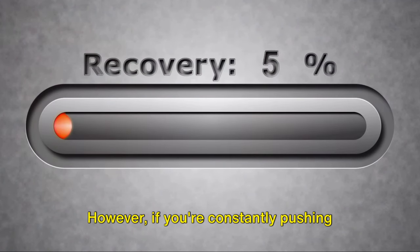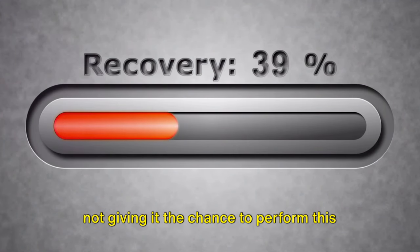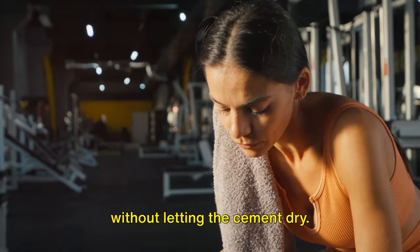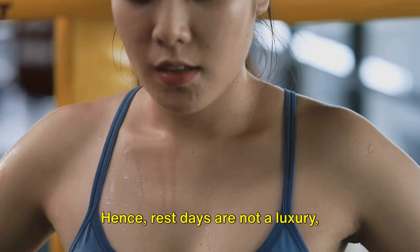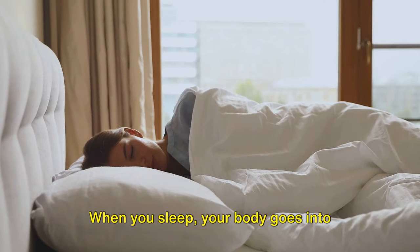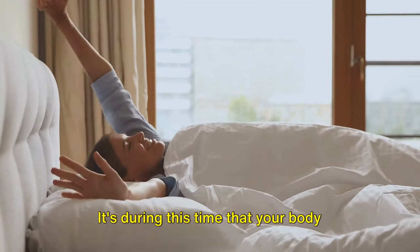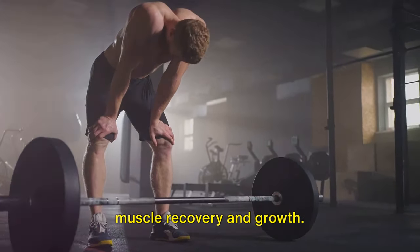However, if you're constantly pushing your body without adequate rest, you're not giving it the chance to perform this crucial repair work. It's like trying to build a skyscraper without letting the cement dry — you're setting yourself up for a collapse. Hence, rest days are not a luxury, they're a necessity. When you sleep, your body goes into overdrive repairing, restoring, and rejuvenating itself. It's during this time that your body releases growth hormones which aid in muscle recovery and growth.